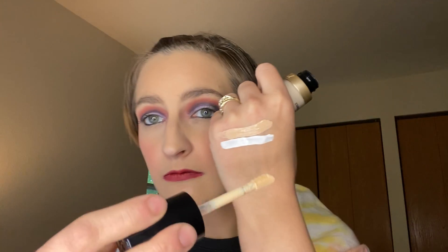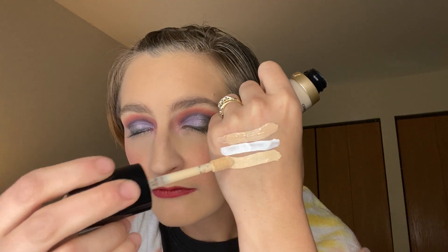And then I have Too Faced Born This Way in the shade Swan. Next is J-Cat Stay Shirt in the shade Porcelain. I use this for cutting my creases as well.